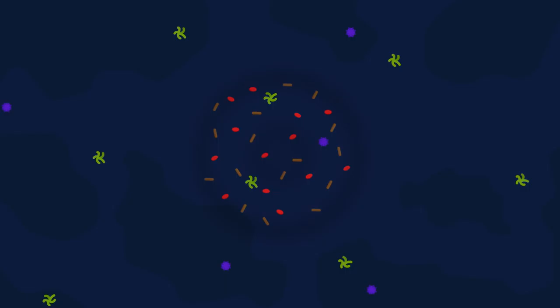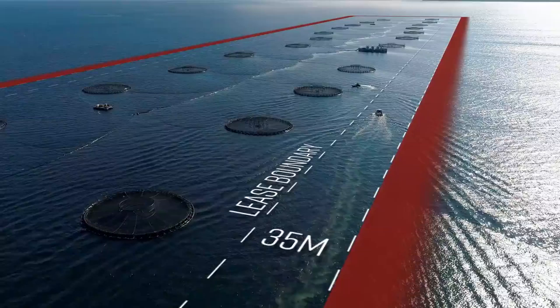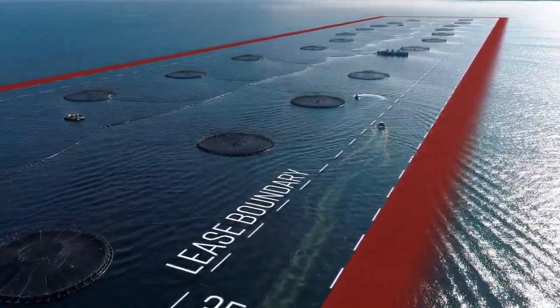That response in terms of the fauna is actually a really important part of sustainable farming. It's like a compost heap — we actually need fauna to respond to the enrichment under a farm. We need fauna to increase in numbers and process that organic material. What we don't want is that waste to be spreading off the lease. That's why companies are regulated with compliance points 35 metres from the edge of the lease, and at those points you can't see unacceptable impacts.